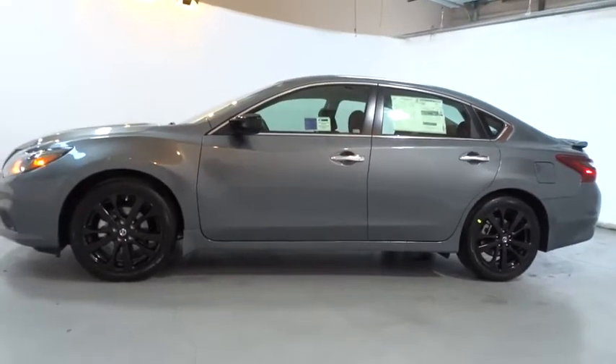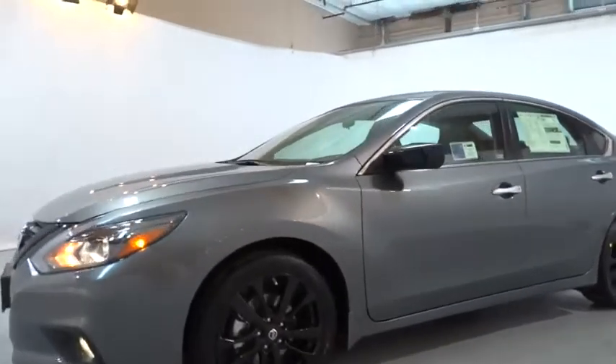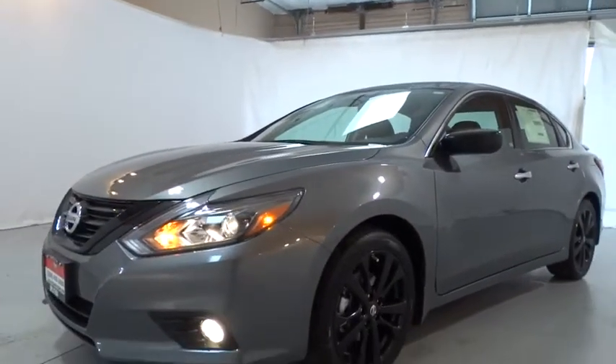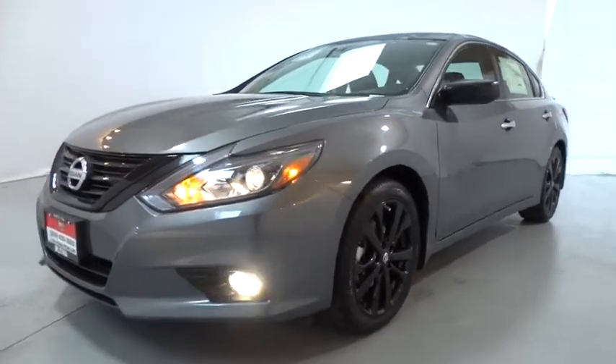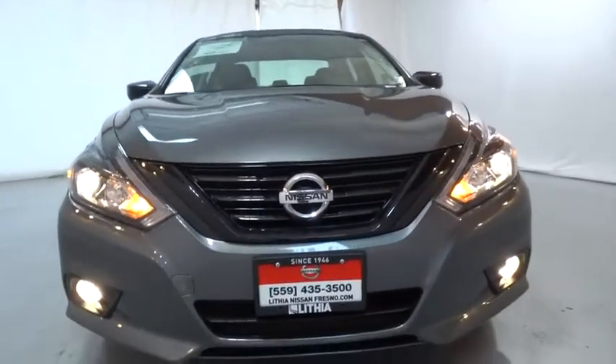Four-wheel disc brakes, cruise control, auto-off headlights, front-wheel drive, rear defrost, AM-FM stereo radio, MP3 player, passenger airbag, side-head airbag. Drive away with a great deal on this vehicle.